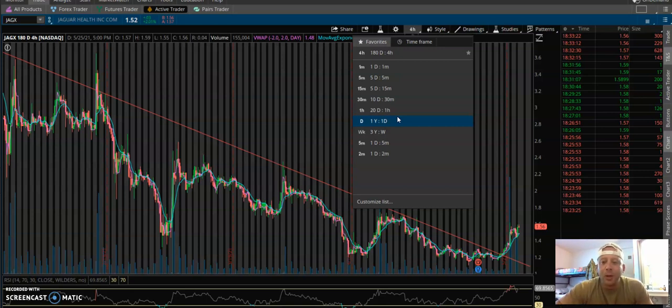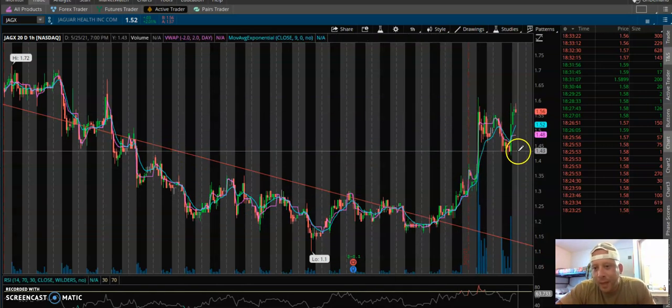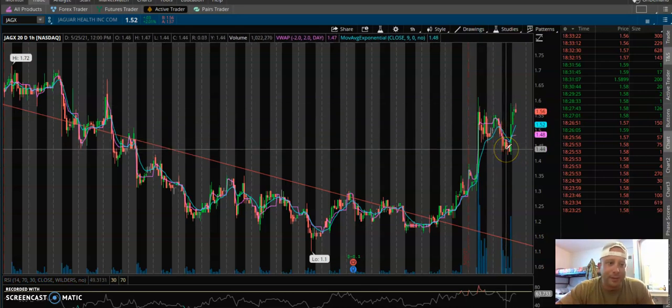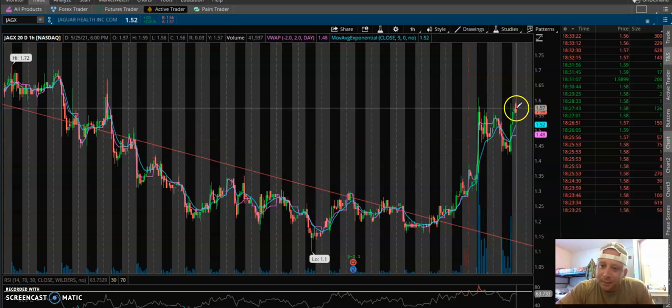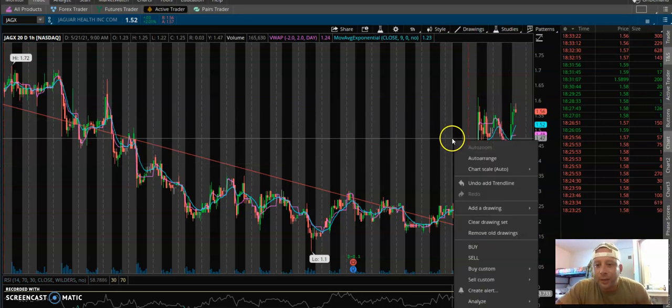My price target would be over two dollars - that's what I'm holding for. Looking at the one-hour chart, I really like this consolidation in this area and then that nice momentum building up here. I was a little skeptical because this company spikes a lot and then crashes, but this action right here is very impressive - I think we definitely have something here.